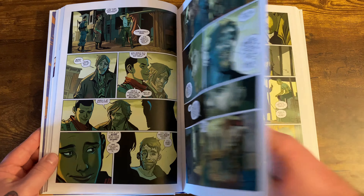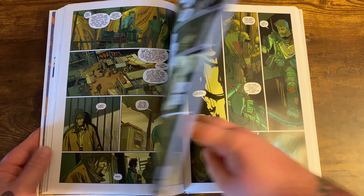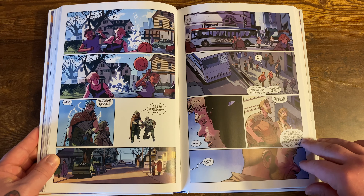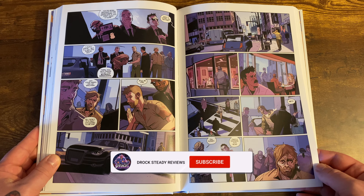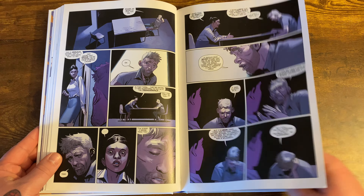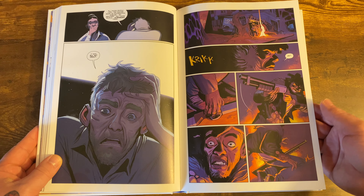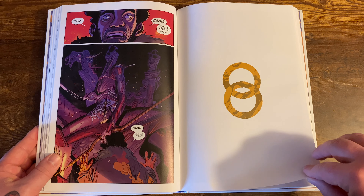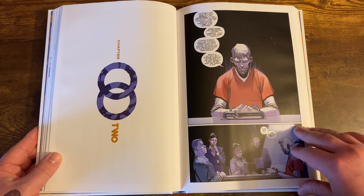The reason it's called Oblivion Song is because when you're in the Oblivion world, the sounds of the creatures and everything around Nathan describes as haunting but beautiful. He calls the sounds of the creatures and environment the Oblivion Song. This all reminds me a lot of The Mist, if you've seen that movie, which is a fantastic Stephen King novel.